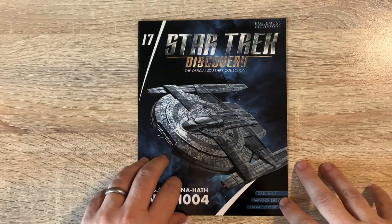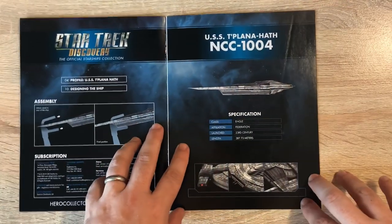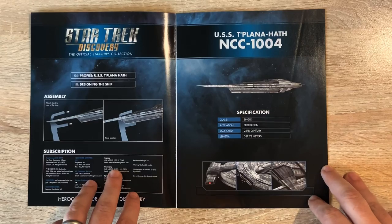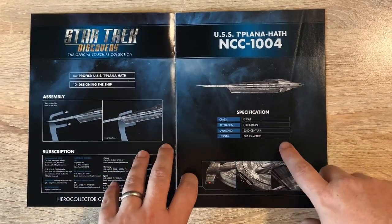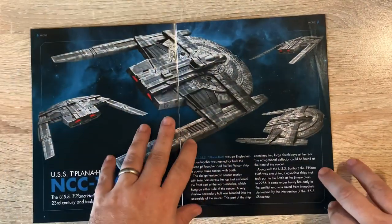This is number 17 - I can't believe it's 17 in the collection. We have our two sections: the profile of the USS Tu'lana Hath and designing of the ship - Federation affiliation - and we already know some of those other details from earlier on in the video.